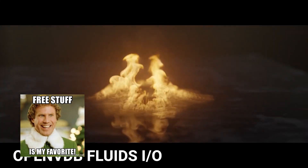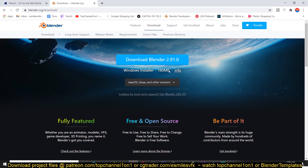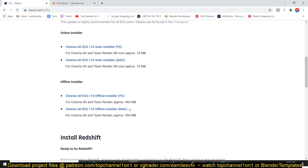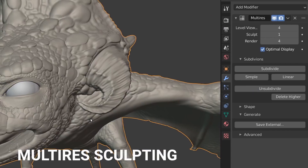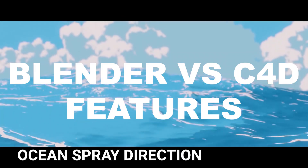Now let's talk about the size of the download. Blender is roughly about 100 MB while Cinema 4D is about 400 MB. Given the fact that Blender can do anything Cinema 4D can do — even doing it better in some areas — I'm tempted to say size doesn't matter in this context.